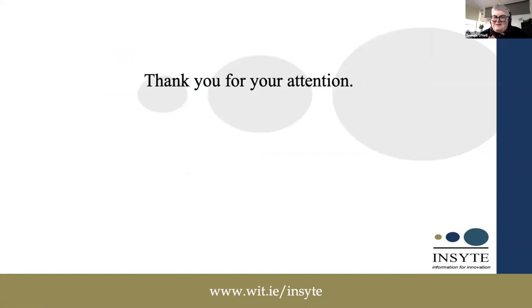That ends the whistle-stop tour of metadata standards for digital cultural heritage. I hope you've enjoyed it and gained something from it. Thanks for your attention.